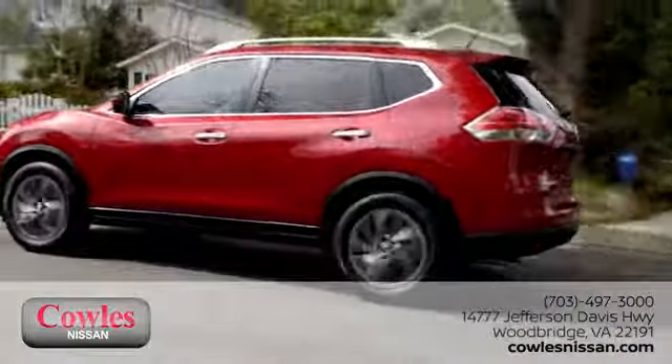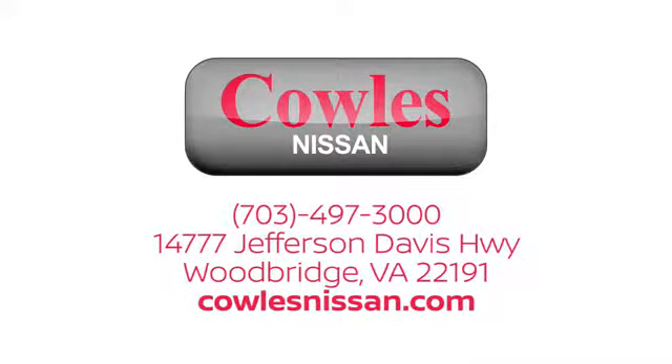We work hard to make owning a new vehicle easy, fun and affordable. We are conveniently located at 14777 Jefferson Davis Highway in Woodbridge.